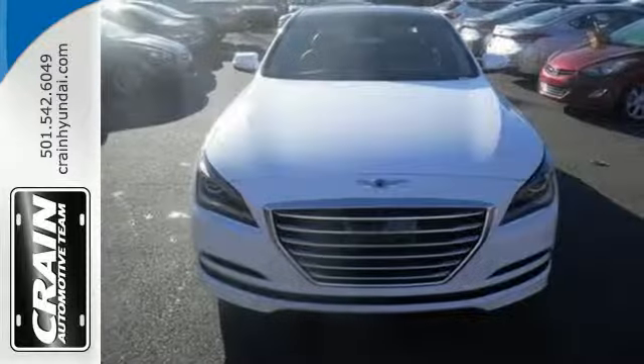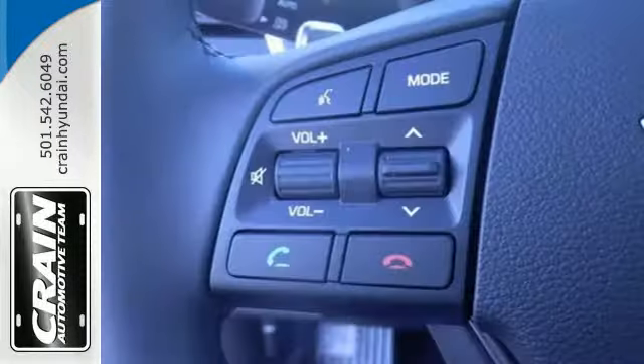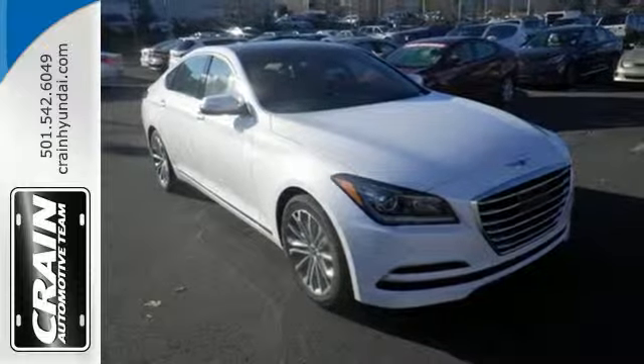Its cabin is spacious with ample interior volume. Plus, you get a host of features and amenities, including proximity key entry with push-button start, dual-zone climate control, heated leather seats, Bluetooth, and navigation.